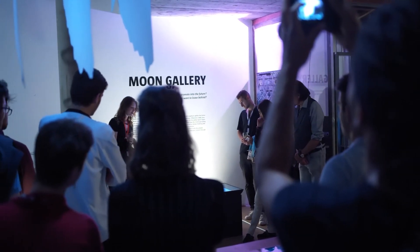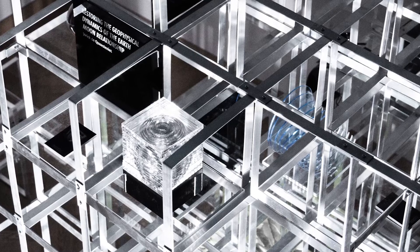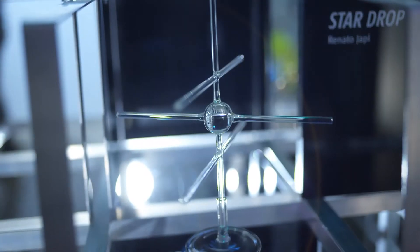We intend to launch 100 artworks and artifacts within this very compact format of a 10 by 10 centimeter grid to the Moon as early as 2022.